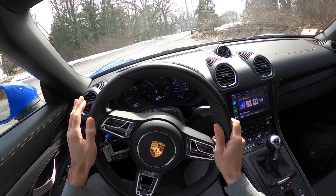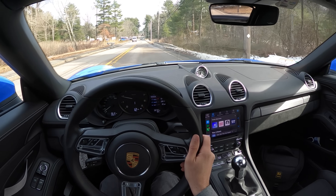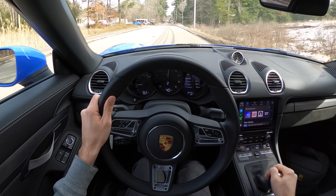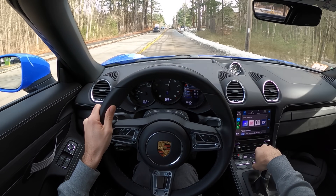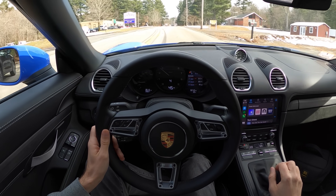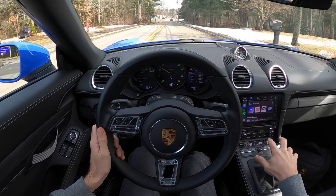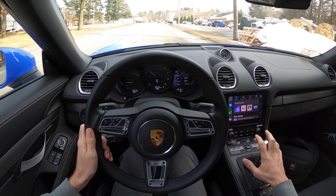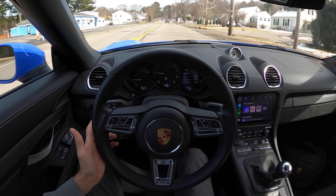You're going to find yourself in fourth and fifth gear around town a little more frequently than you would have been prior to the re-gear. But it's worth it when you get out to the highway. Here's a little taste of what it's like to wind out second — now we're in third, where we would have been topping out second. I didn't go all the way out to 8,000 RPM, we're still on a fairly slow road, but what's amazing is now you can enjoy this glorious six-speed properly.